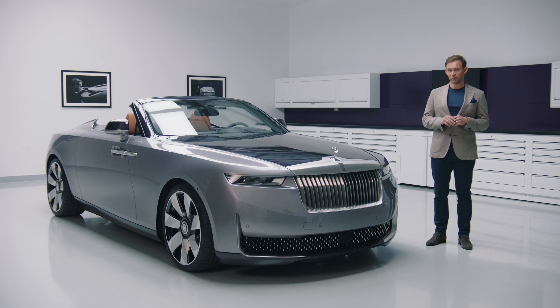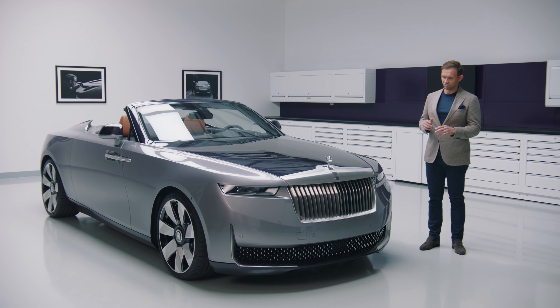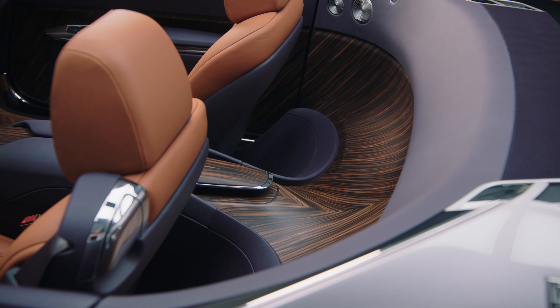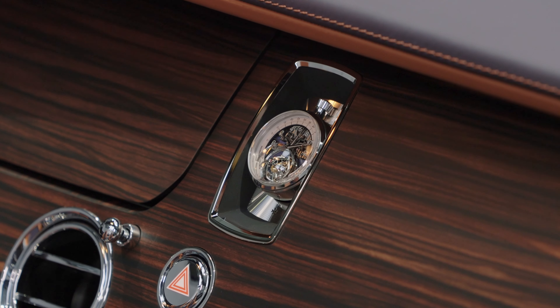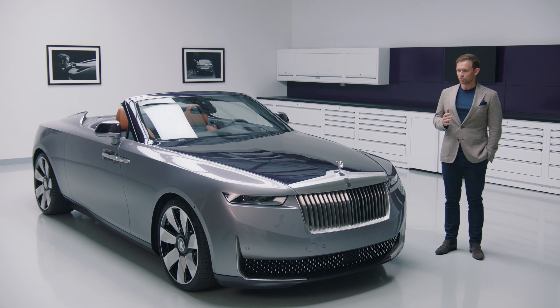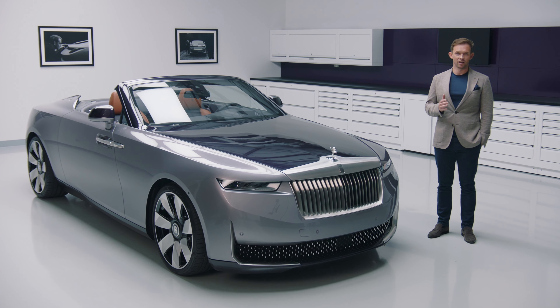Our contemporary movement of CoachBuild is about creating something beautiful that's emotionally resonant and intellectually stimulating. The Amethyst Droptail sensitively captures cultural heritage and family legacy through quiet artistry, sophisticated details, and exceptional craft. The Rolls-Royce Droptail is our most profound statement of this applied art to date.